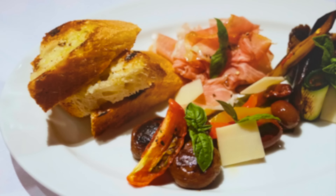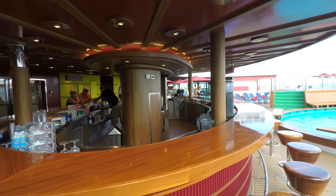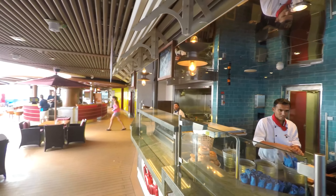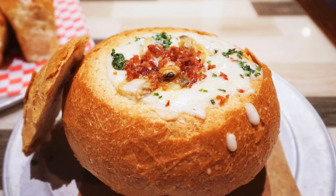Just next door is Cucina del Capitano with its décor of historic Carnival ship photographs. On the whole it was our least favorite specialty restaurant, but we did enjoy appetizers such as fresh Caprese salad and a colorful charcuterie plate, entrées like an underwhelming linguine and meatballs, a better side of rosemary potatoes, and you can never go wrong with sweet cannoli. Meanwhile, a great included option is Pizzeria del Capitano, where you can get made-to-order pies fresh 24 hours a day.